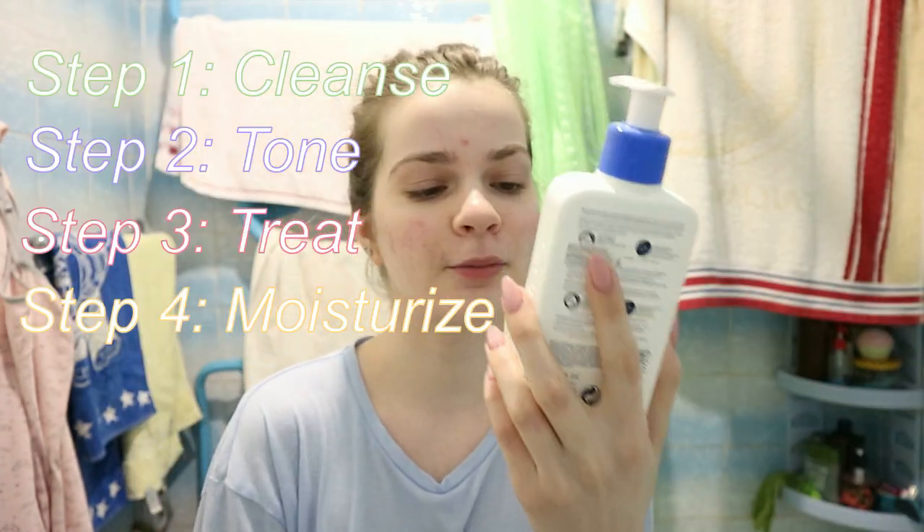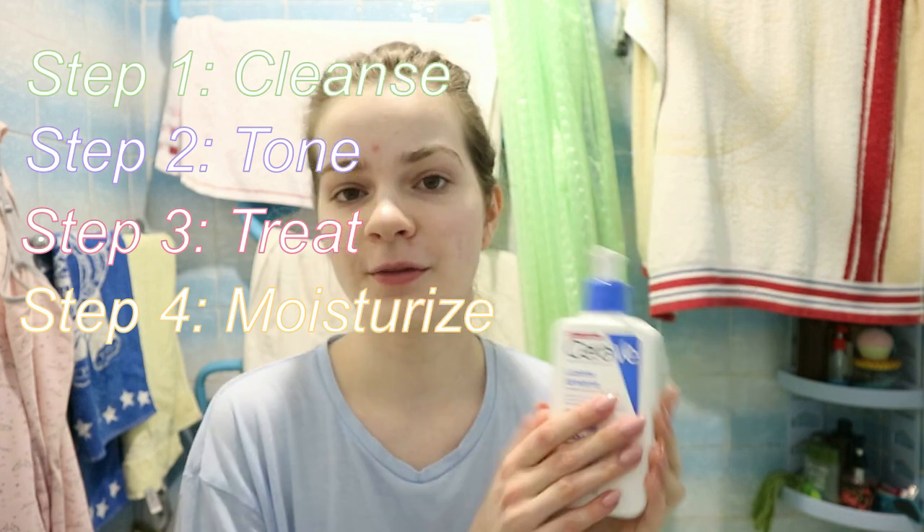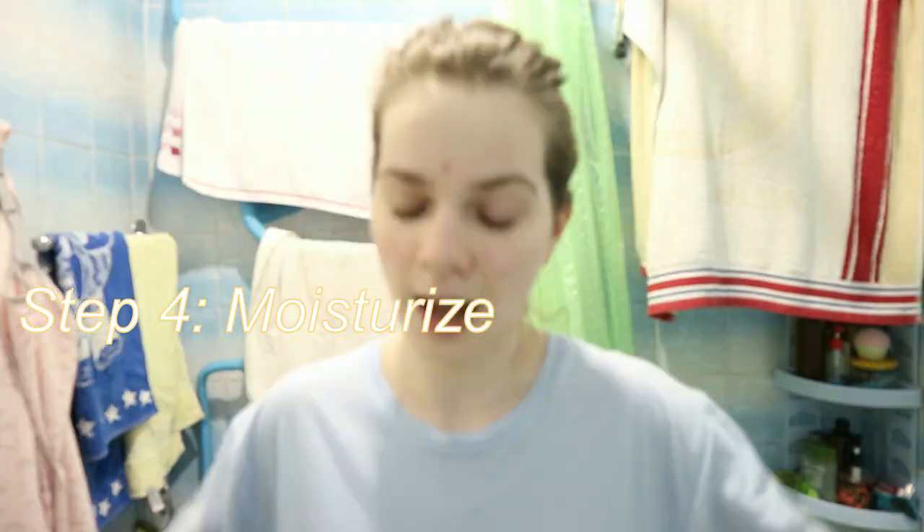Moisturizer — CeraVe moisturizing lotion. The best thing ever.